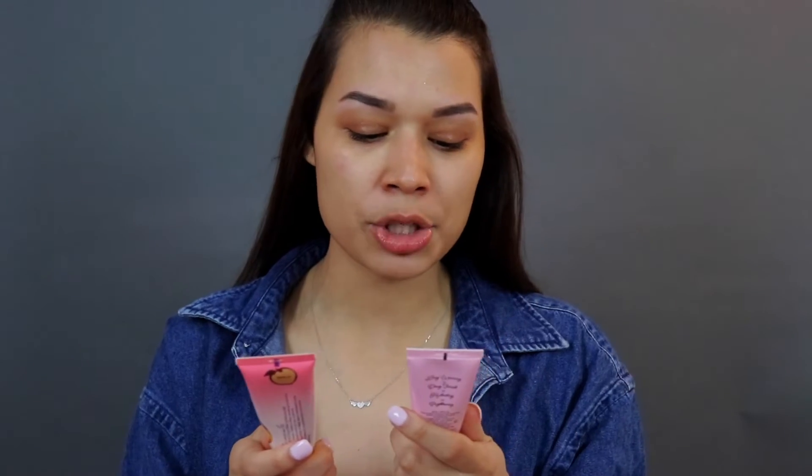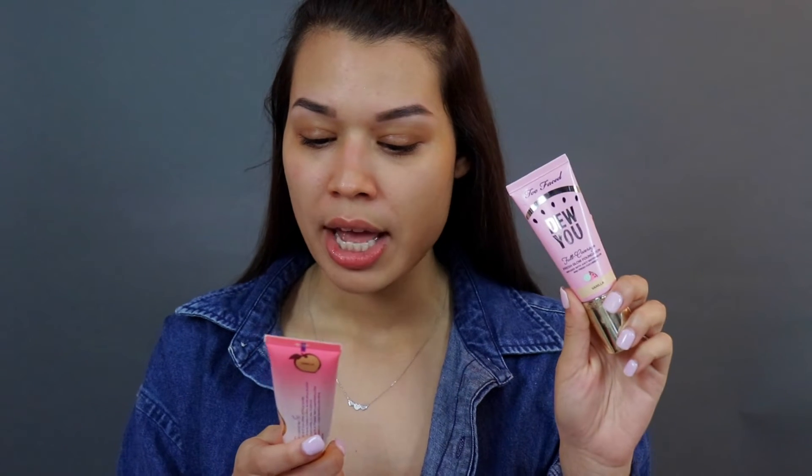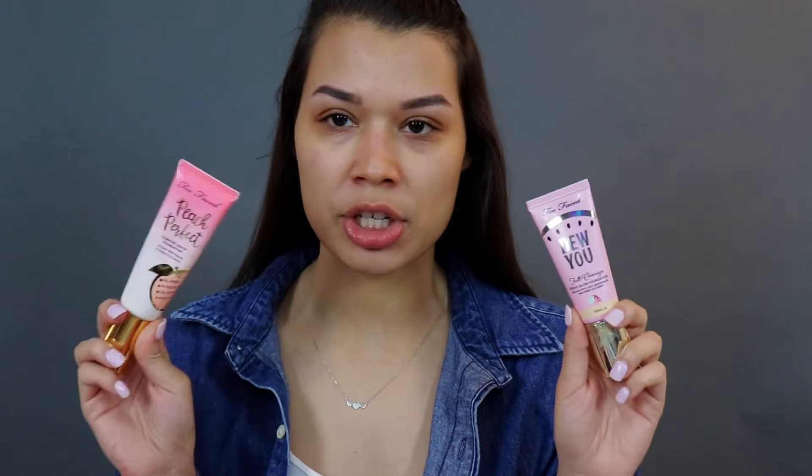My face has been super dry lately because we've been indoors — I believe 18 days now of quarantine. I have two different foundations from Too Faced: the Dewy You full coverage and the Peach Perfect comfort matte foundation. I'm going to use the dewy one because my face has been really dry lately.